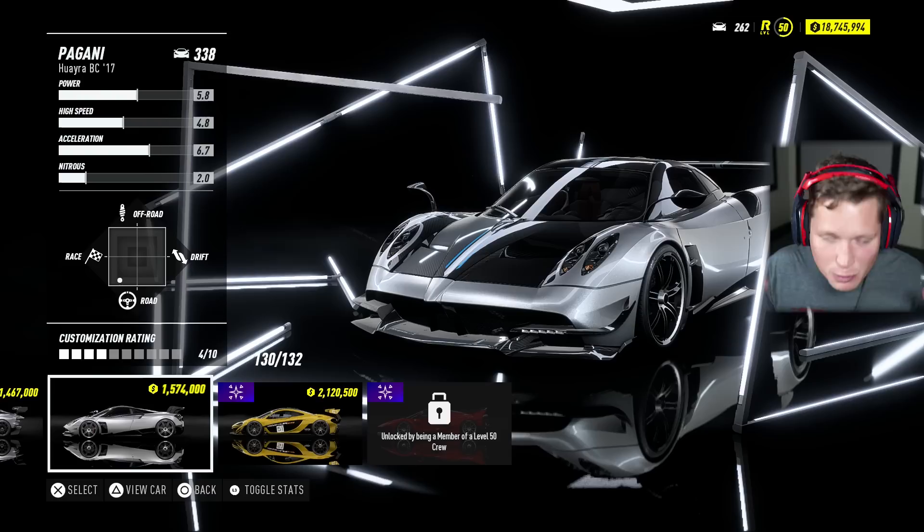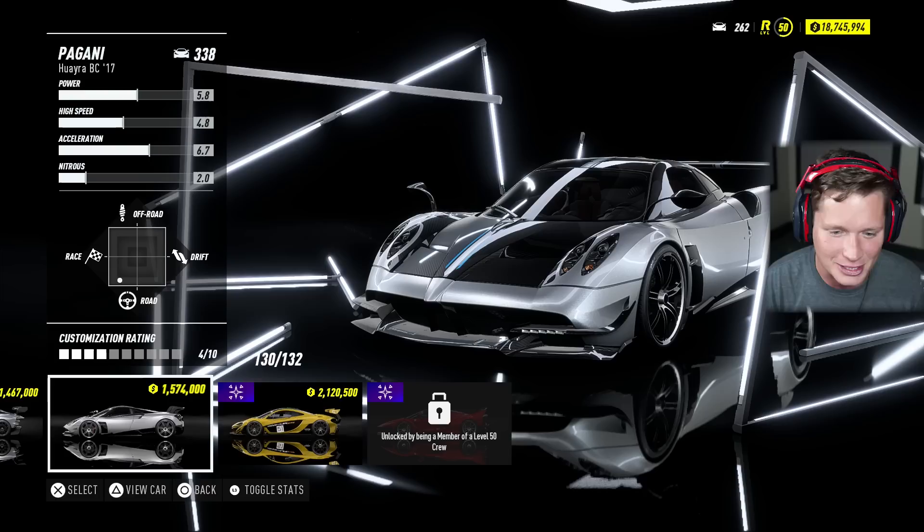What's up guys, welcome back to Need for Speed Heat. Today we are going to be getting behind the wheel of one of the most expensive and exclusive cars in this game — it's the 2017 Pagani Huayra BC.